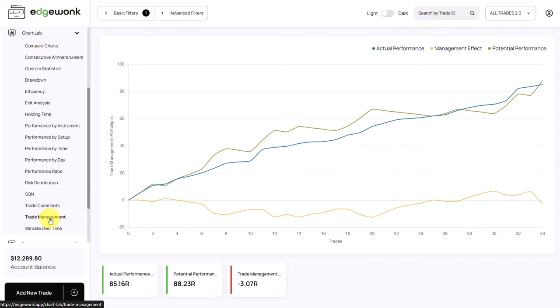Let's go to the trade management graph to confirm. The green line is the potential performance and the blue line is the actual performance. What you don't want to see is potential performance above actual performance, because it means the trader could have made more money but closed his winning trades too early. As we saw in the exit analysis, this seems to be true and is the first major finding in this journal. This is really something the trader needs to investigate — he needs to be stronger on his exits.